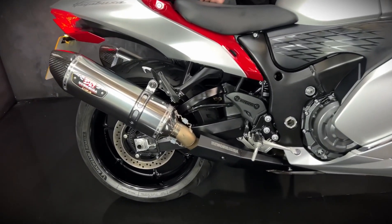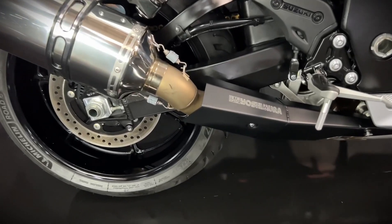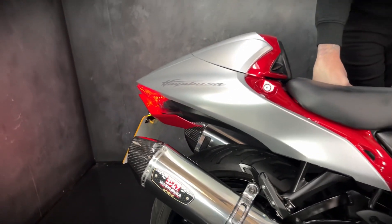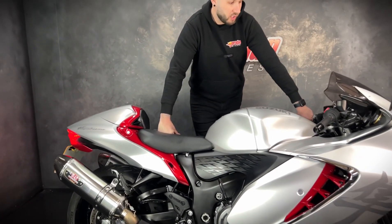They're a good bike, these. They're a good seller. They're a hell of a lot of bike for the money. They have come down in price a lot, so they are really affordable now. And they're lovely. Big old-school muscle bike that'll pull your socks off.